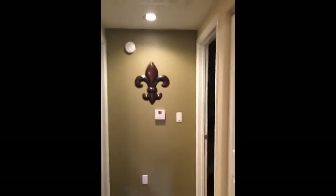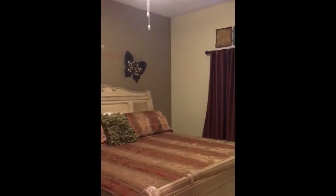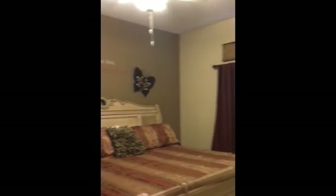Down the hallway you've got a washer and dryer in here, and over here is your first full bath. Right next to it is the master bedroom — nice and comfortable.